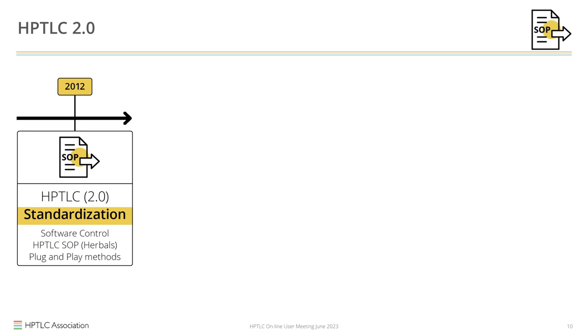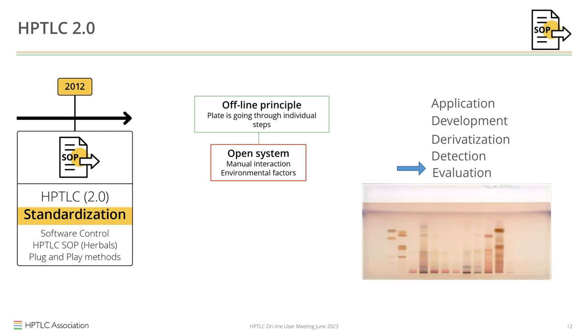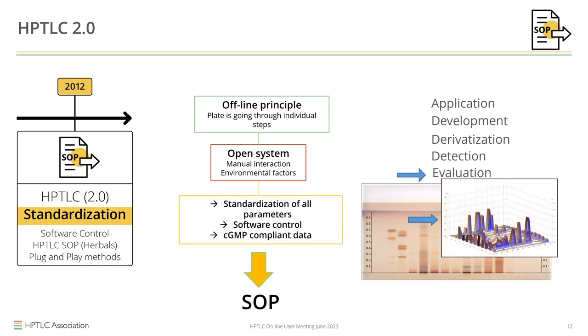With the standardization, another important move was made. HPTLC as an offline process uses the plate as an open system with individual steps: application, development, optional derivatization, then detection or multiple detections, and evaluation. All of these steps require setting a number of parameters that all affect the outcome. If you have an SOP that standardizes all these parameters, you can use software to control all instrumentation and have fully CGMP-compliant data — together with plug-and-play methods downloadable and comparable to electronic standards or published data.